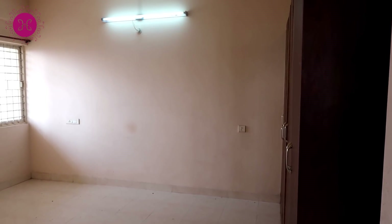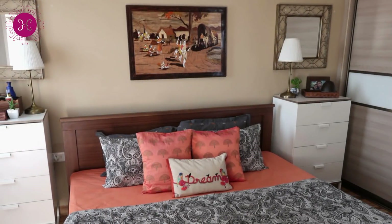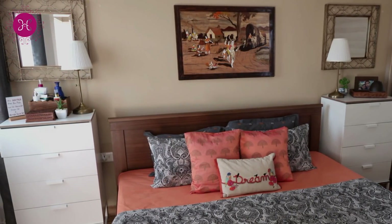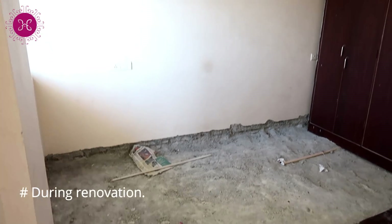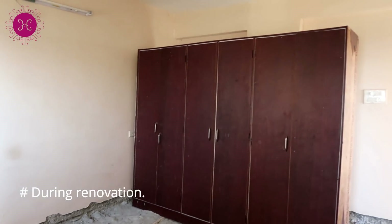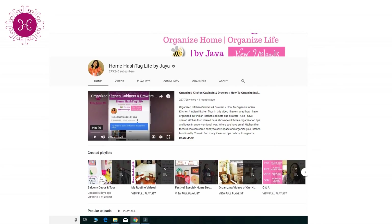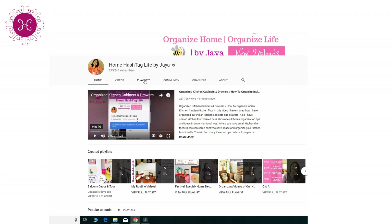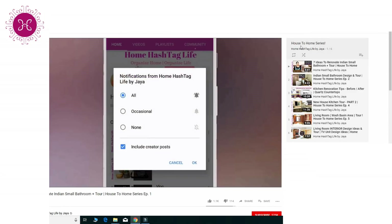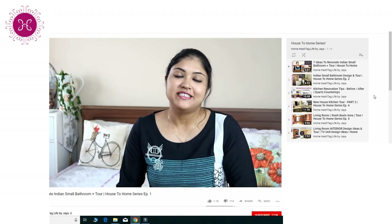Namaste, welcome to Home Hashtag Life. Today's video is all about our master bedroom makeover and bedroom tour. This bedroom makeover and tour video will be the last video of our house to home series and it will be very close to my heart. Those of you who are new to our channel, I have a full playlist — go check the house to home series. So let's get started.